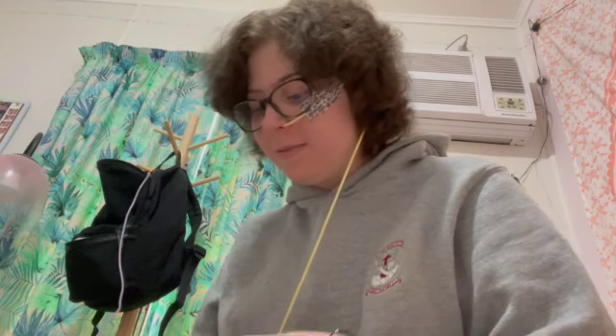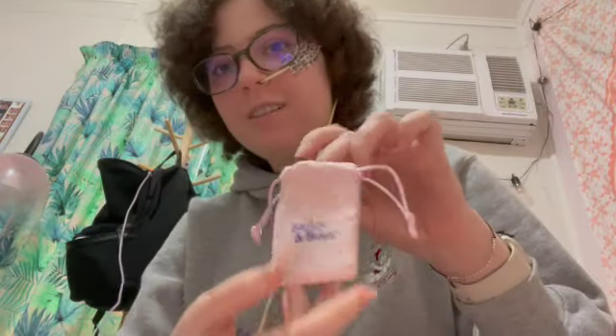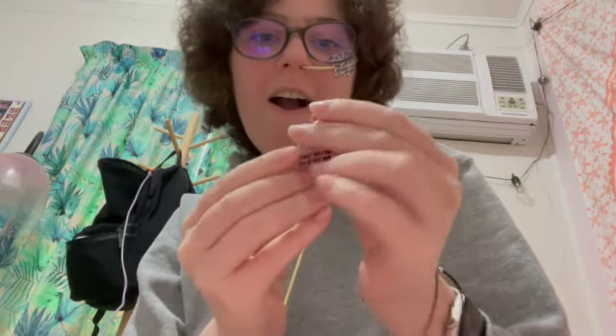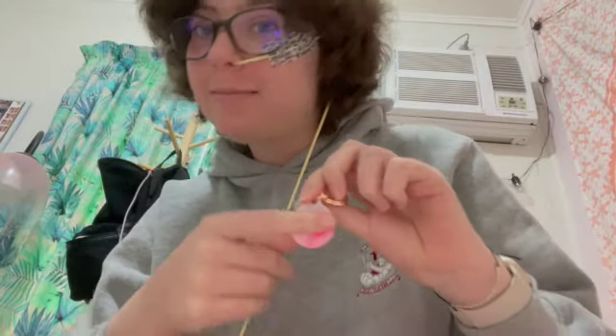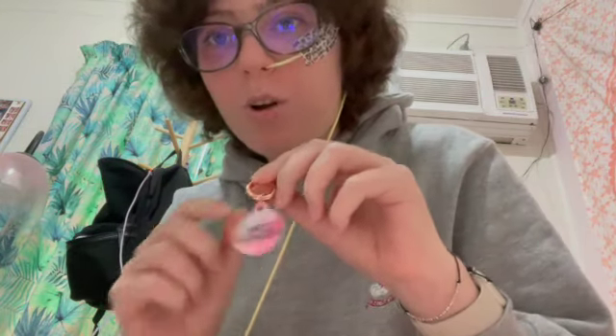A few days ago I ordered a dog tag online and it just came, so let's open it. Okay, so there's a thank you card, and then it's in here. Such a cute little case to keep it in. And there it is — Sparkle Mic Muffin. And then on the back — I don't actually want to show you those, sorry — it's got my phone number and my mum's phone number. Look at all those gold clips.